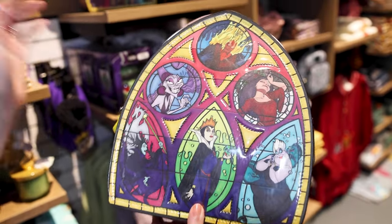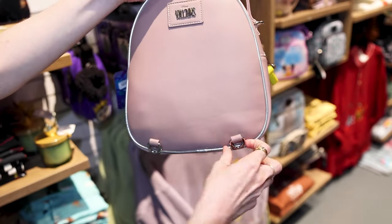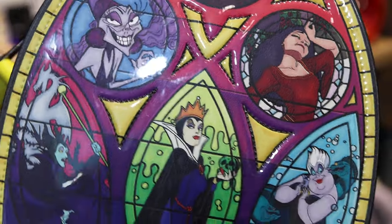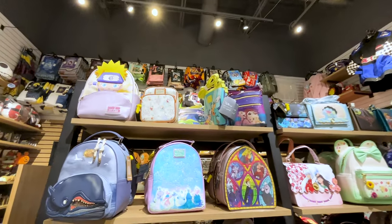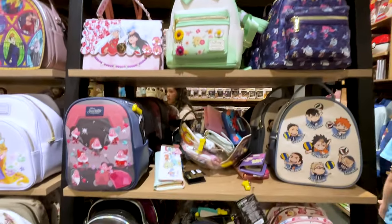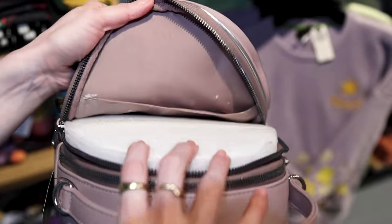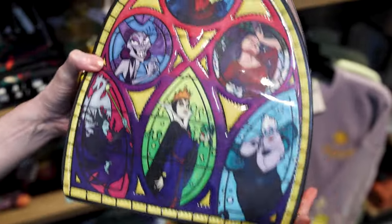This is also a Bio World bag and it looks like it's a crossbody, but you can also use the straps on the inside to make it a backpack as well. And it has my favorite Disney villain — we have Yzma from Emperor's New Groove, and I also love Ursula from Little Mermaid. This second Bio World bag seems like they don't have anything going on the inside, but they sure do have stuff going on on the outside.